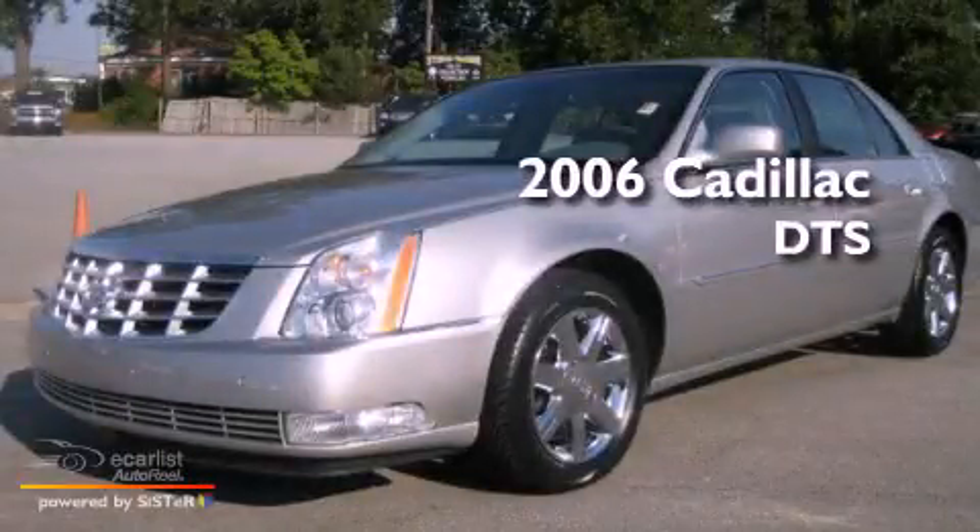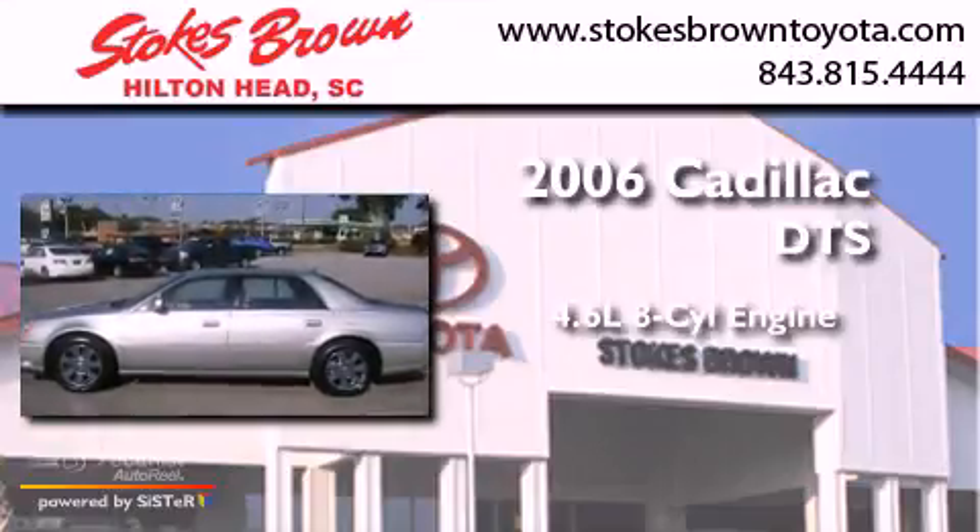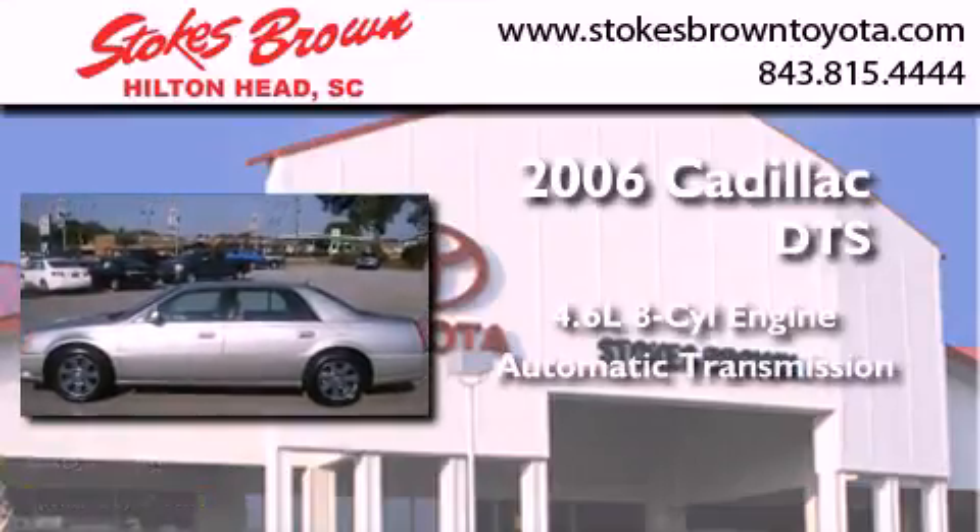This is a 2006 Cadillac DTS. It has a 4.6-liter, 8-cylinder engine and an automatic transmission.